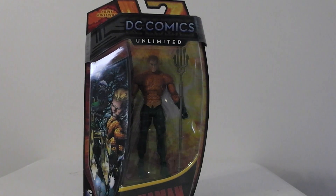I try to be as least biased as possible, but it's kind of difficult sometimes. When it comes to this kind of stuff, just let me know what you think. And we'll start with number 10, which is the DC Comics Unlimited Aquaman figure.